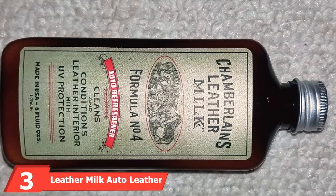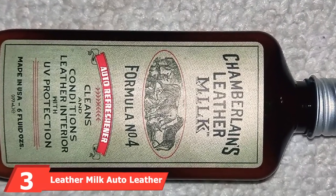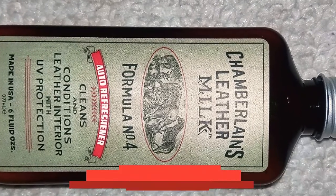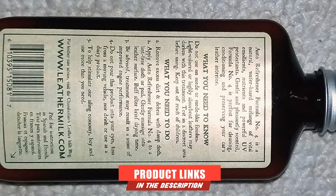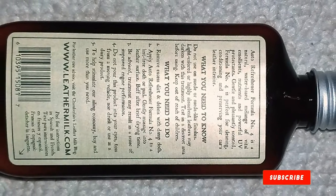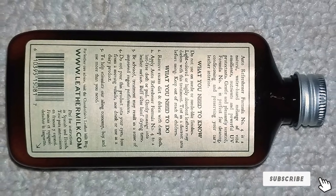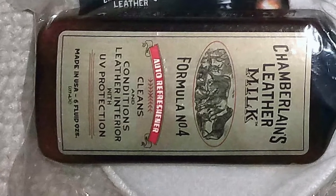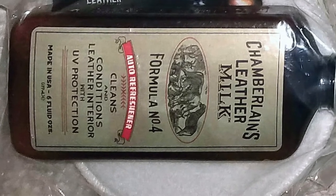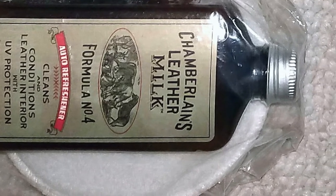The number 3 position is held by Leather Milk Auto Leather Conditioner and Cleaner with UV Protection. When looking for a car interior cleaner, look for one that is easy to use. Leather Milk Auto Leather Conditioner and Cleaner is very convenient with multiple uses. It is a water-based solution, meaning you only need some water to dilute it before use — though it is not necessary, especially for tough stains. Pour some on the provided wiping pad and gently wipe the areas with a stain.